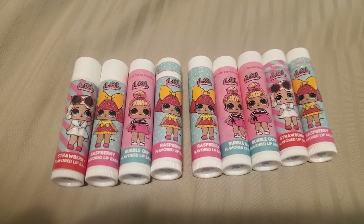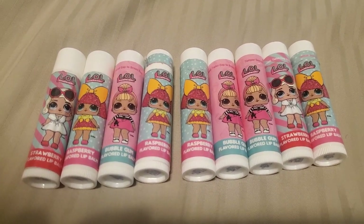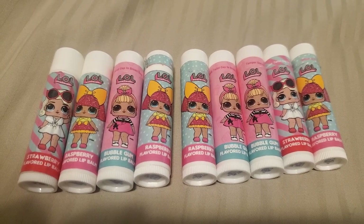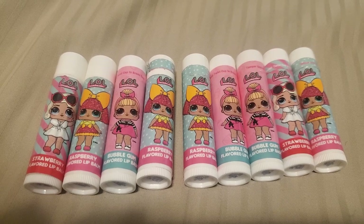LOL. Oh nice. These taste so good, guys. Put them on your lips. So cute. So cute. And very, very yummy.